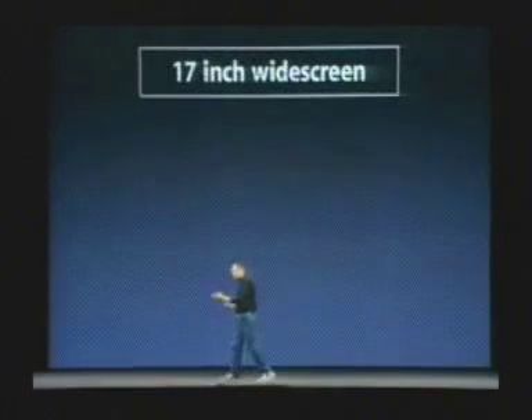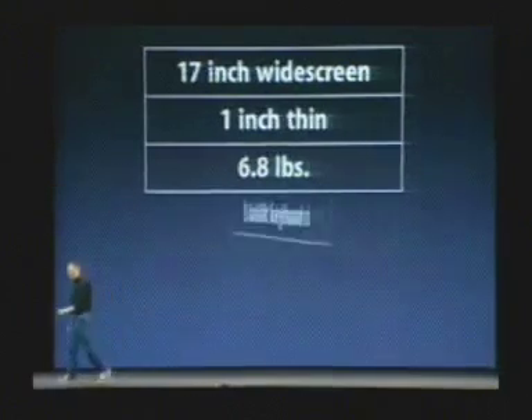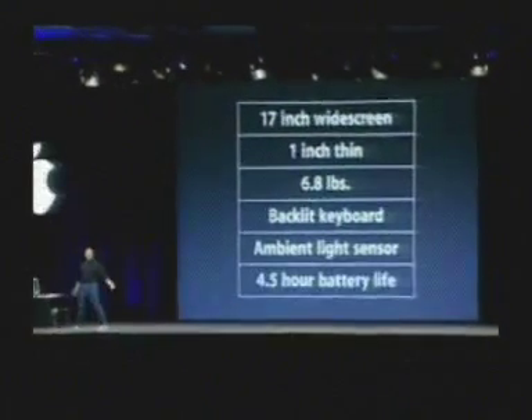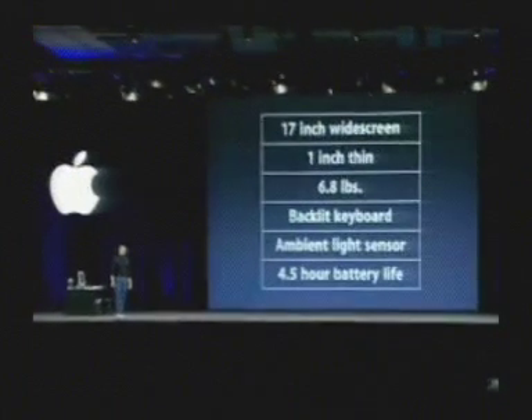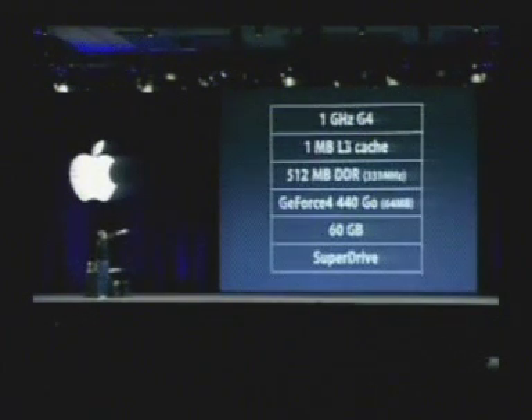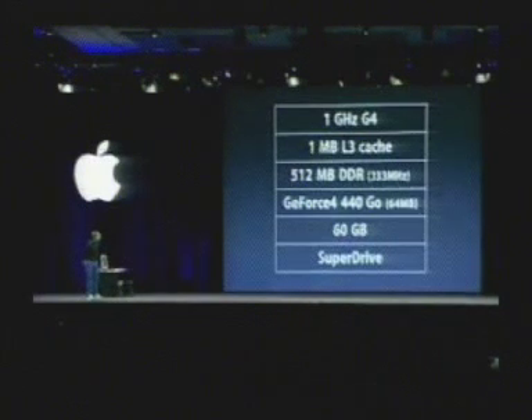The 17-inch PowerBook: 17-inch widescreen display, one-inch thin, 6.8 pounds, backlit keyboard, ambient light sensor, four and a half hour battery life. Inside: a 1 GHz G4 with a 1 MB L3 cache, half a gigabyte of DDR memory running at 333 MHz, GeForce 440 Go with 64 MB of graphics memory, a 60 GB hard drive, and a SuperDrive.